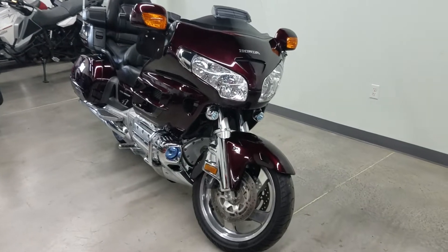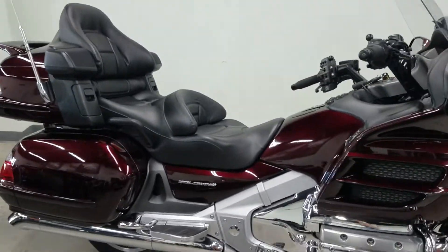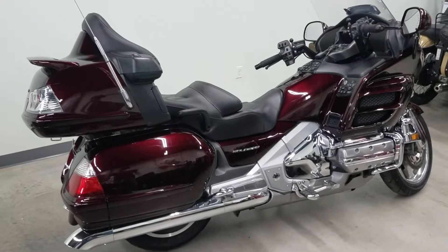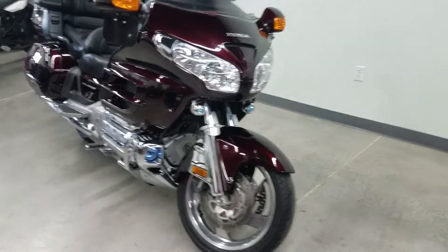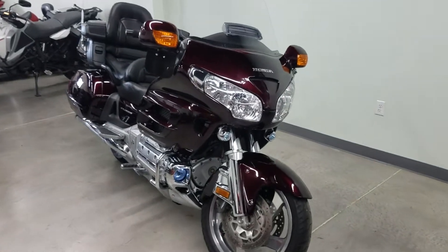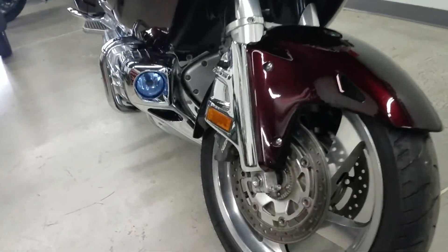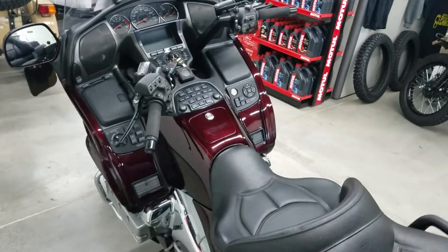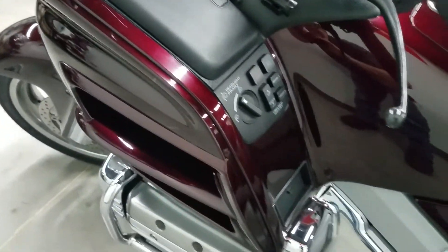Great machine with lots of options added. It is a one-owner machine and the previous owner was very meticulous about his maintenance, so we do have all the maintenance records on its service history as well as details on all the accessories that were added. The GL 1800 Goldwing — great machine. We kind of like the body style on this unit. It has just shy of 45,000 miles, so fairly low mileage for a 2008 model. It's a kind of metallic burgundy color that looks very good out in the sunlight.